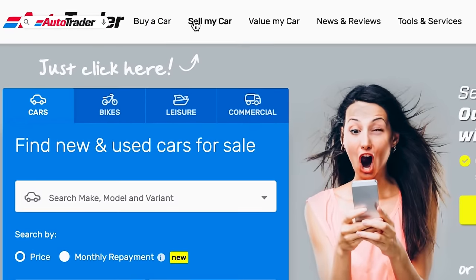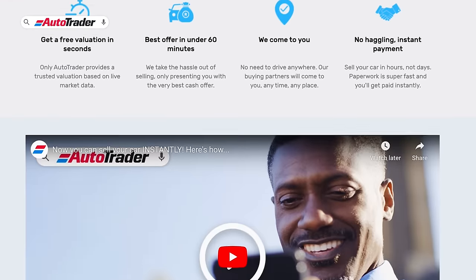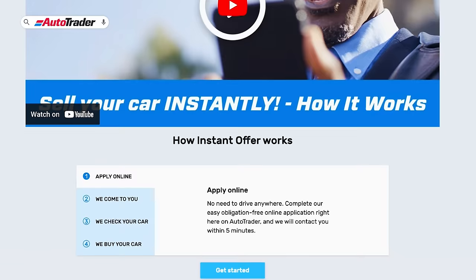Here's a quick segment showing off a new tool on the AutoTrader website. If you want to sell your car instantly, go to autotrader.co.za, click the 'Sell My Car' tab, and find 'Instant Offer.' Fill in your make, model, registration year, mileage, and location. You get a free evaluation in seconds based on live market data, your best offer in under 60 minutes, and their buying partners come to you — no haggling, instant payment, super fast paperwork. Go get an obligation-free Instant Offer today.